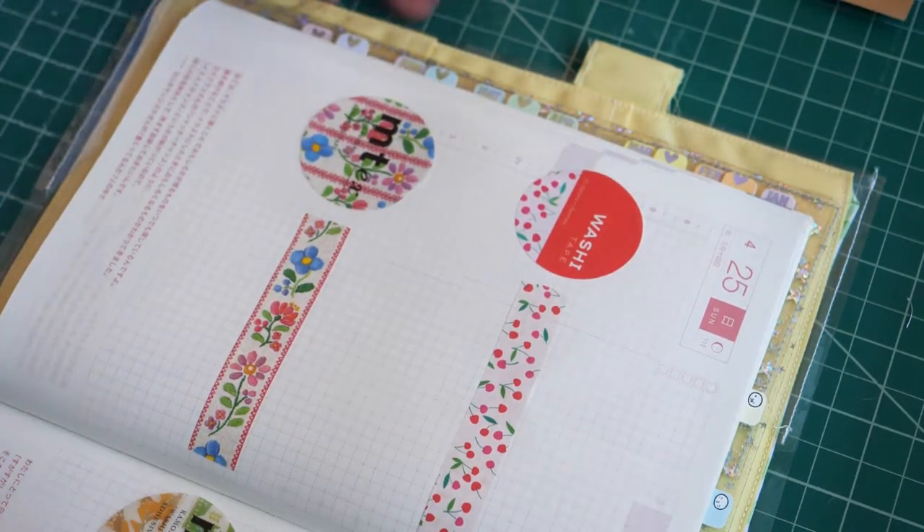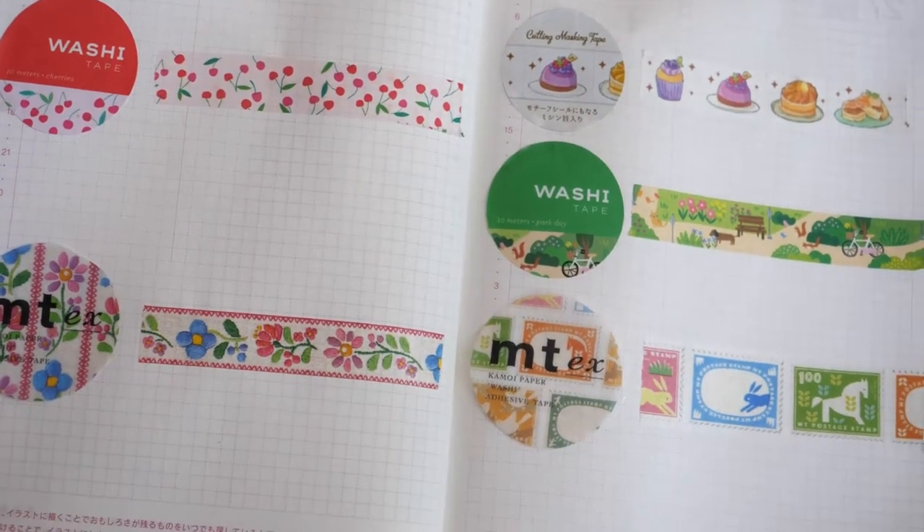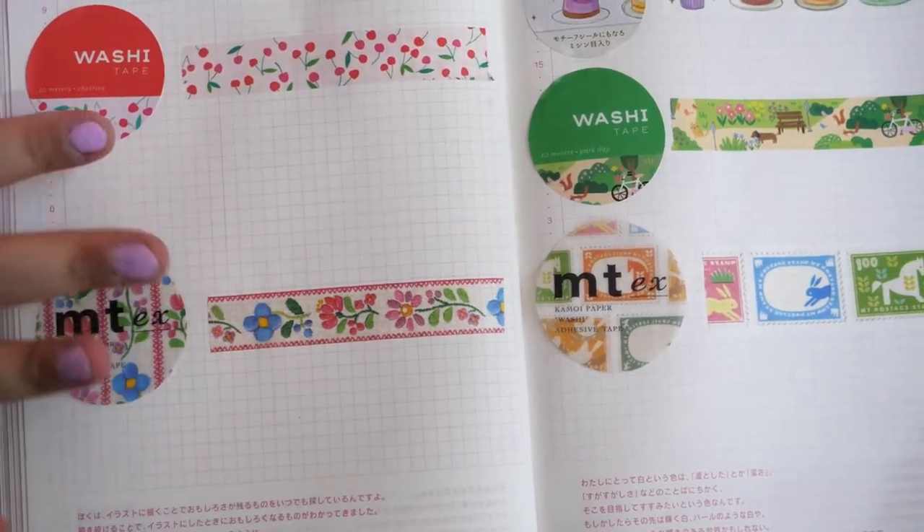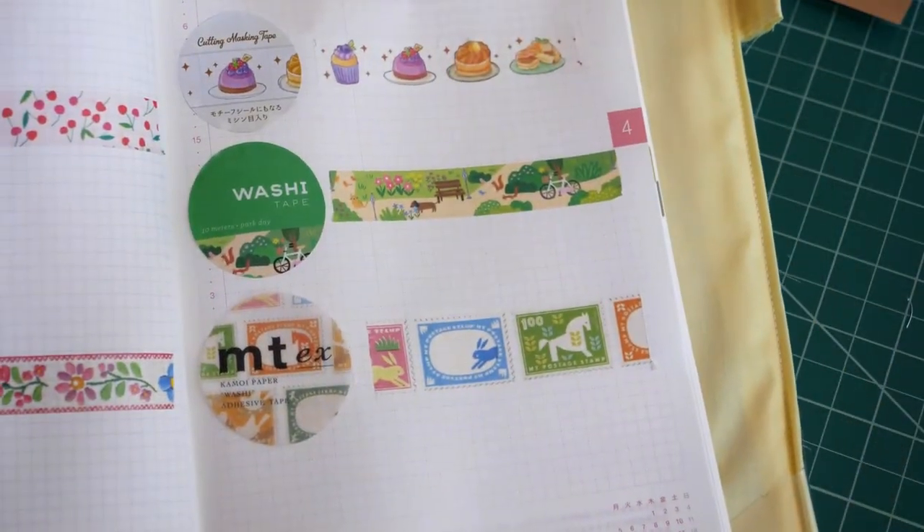So that is the washis I got. I really like these. I think this will be fun for summer. I just love this one — it's probably one of my favorites.